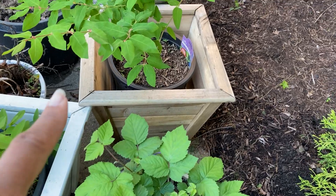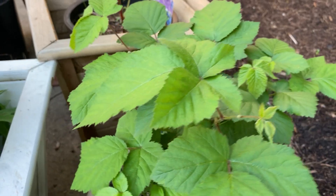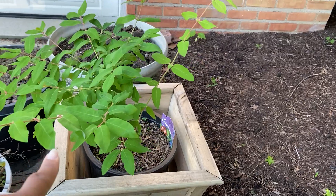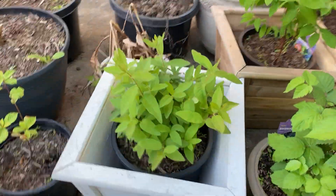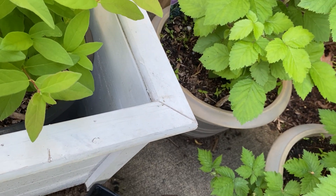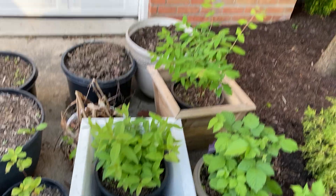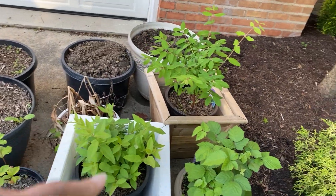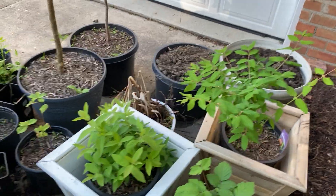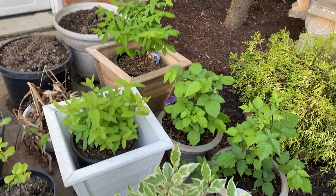We have two honeyberries here — they come in a Mr. and Mrs. The male is a Berry Blue and the female is a Borealis honeyberry. The honeyberry is supposed to taste like a mix between a blueberry and a raspberry, but it might be a little more sour.